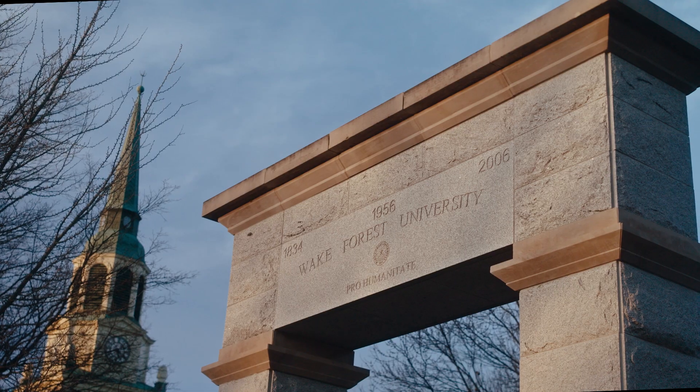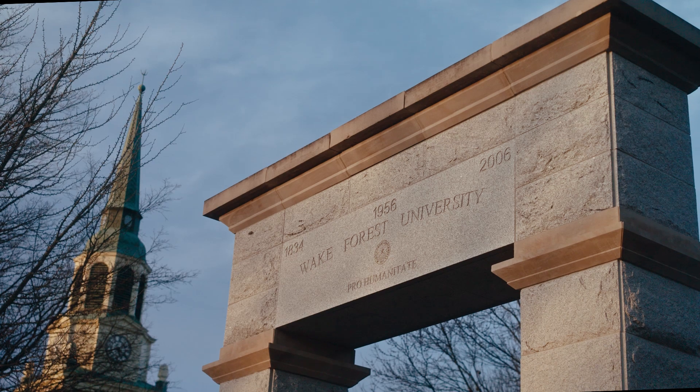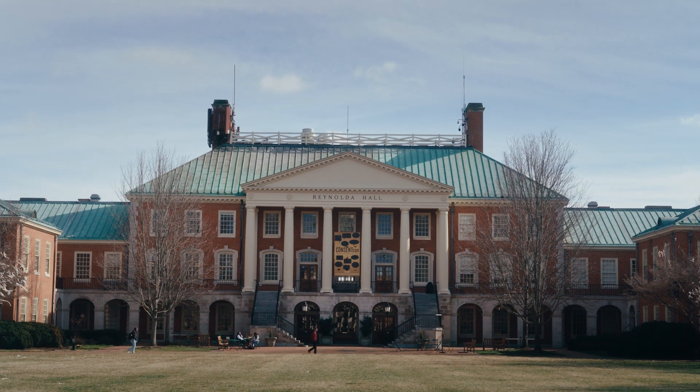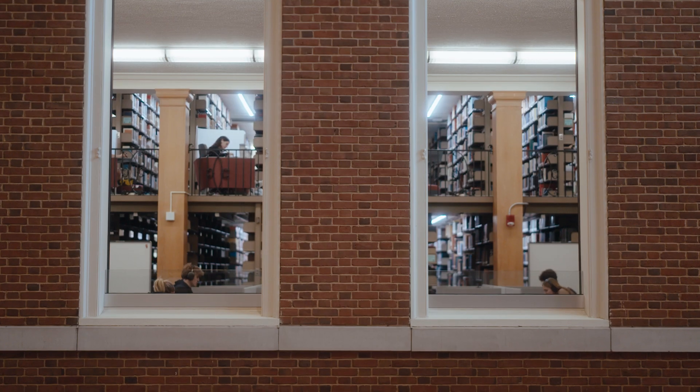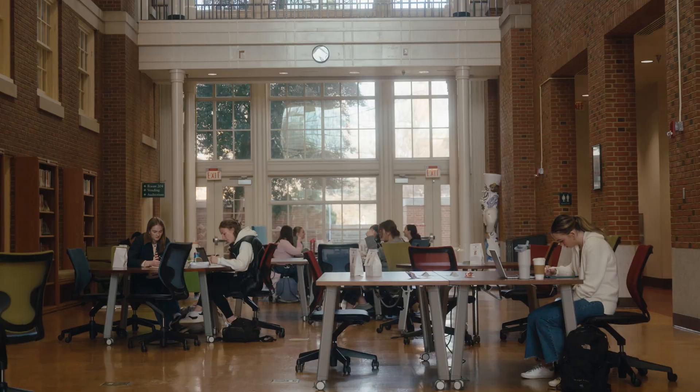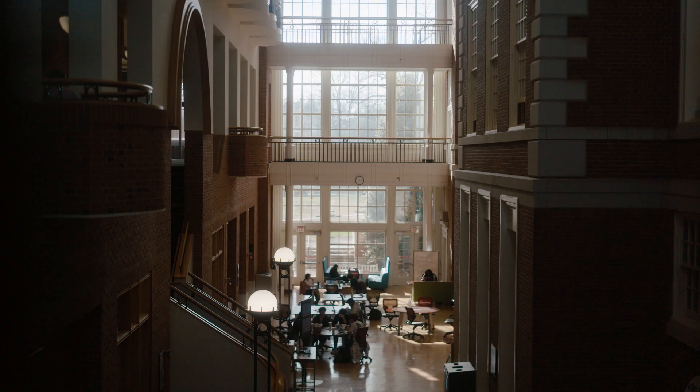At Wake Forest University, we were founded in 1834. We are a mid-sized institution with just over 9,000 students. They come to us from all over the country and 50 countries overseas. Innovation has always been at the center of what we do.